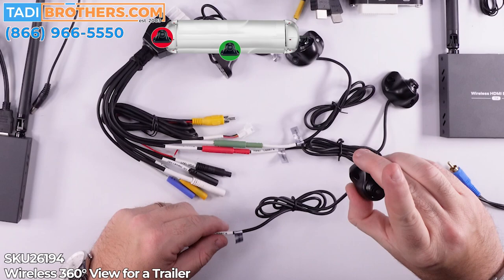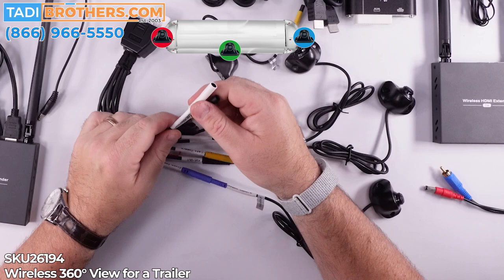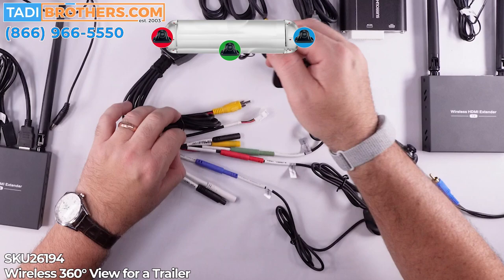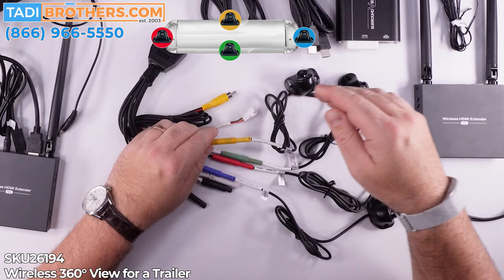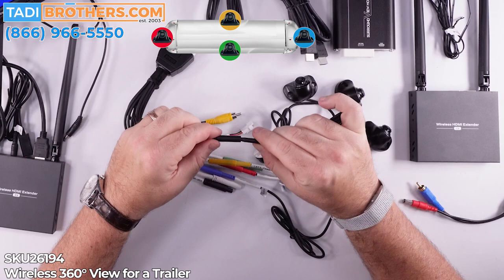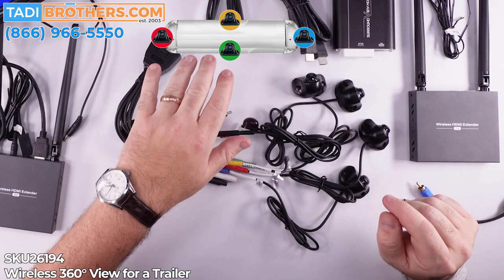That's camera number two. We're going to do now camera number three — this is the front camera. Line it up with the blue. Regarding the white cable and the VGA and USB cables — those two sockets you don't use. Those are not something you're going to be using; it's there for an internal uploading thing. Next up is the fourth camera — connect that to the yellow right here. And now we've got all four cameras connected.